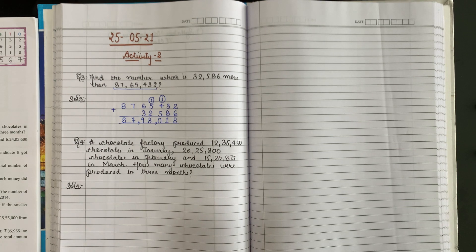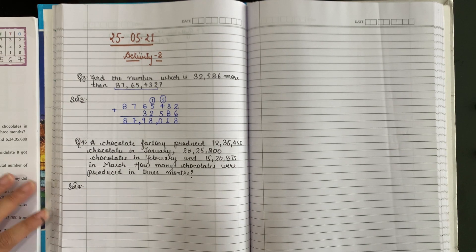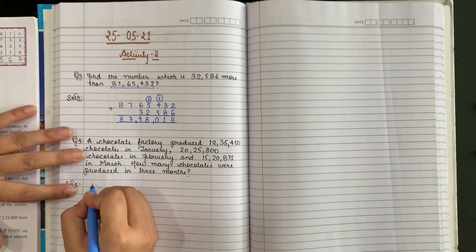A chocolate factory produced 12,35,450 chocolates in January, 20,25,800 chocolates in February, and 15,20,875 chocolates in March. How many chocolates were produced in three months? Tino mahina mein mila ke kitnay chocolates? Jab bhi hume total nikalna ho, jabbi kisi ka total production nikalna hotta hai, toh hum kya karte hain? Add. Aur jab difference nikalna ho ya comparison karna ho, toh minus.